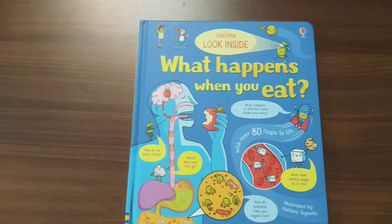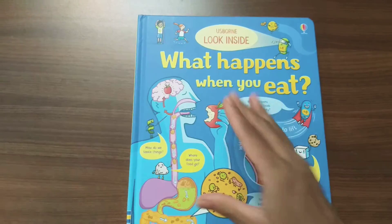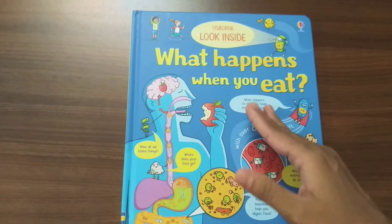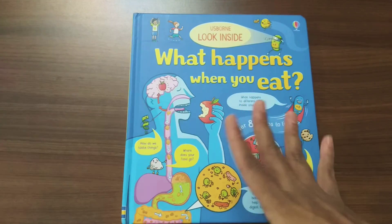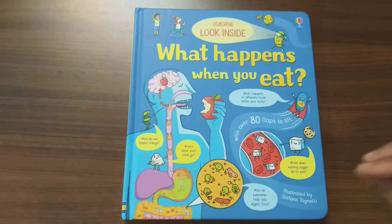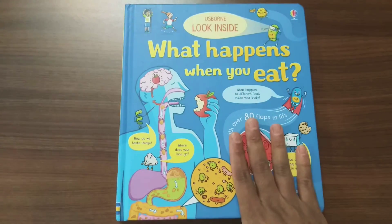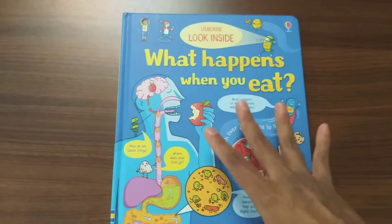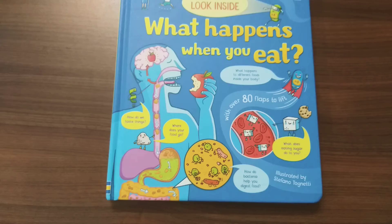Out of all three, Look Inside is the most famous series because of the size and content. The content is not too less or too much — it's a perfect size for children and even adults. That's why I think the Look Inside series got more popular compared to the other two series.